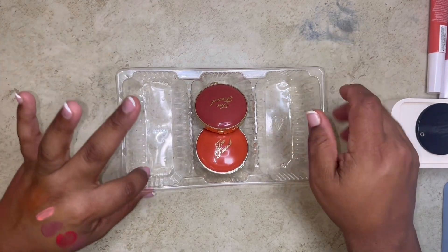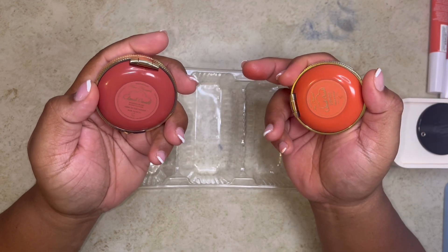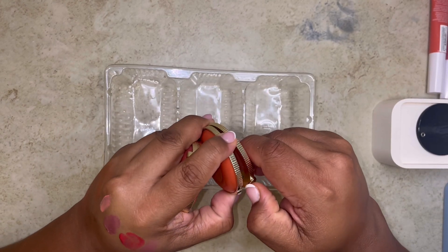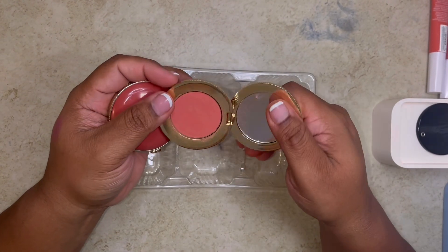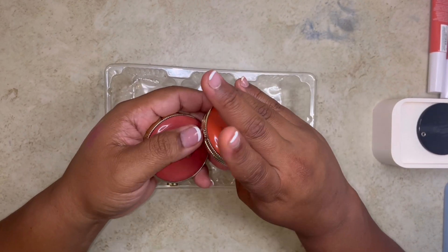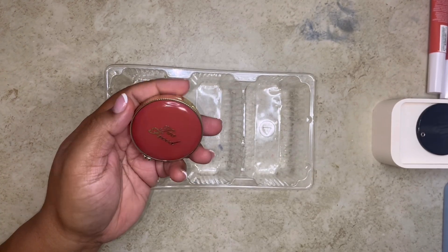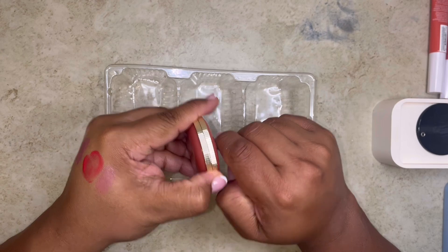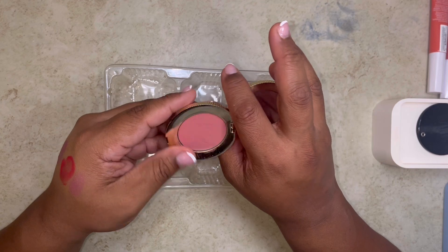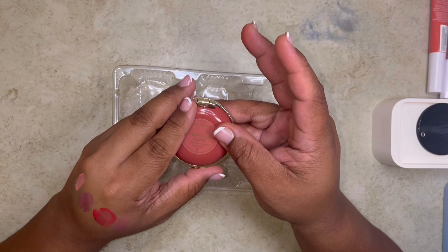These are the Too Faced Cloud Crush Blurring Blushes — I'm always reaching for Tequila Sunset. They're a little difficult to open, but this one is beautiful. Blurring on the skin just like they say. Keeping that one. I'm going to keep this one over here and try to force myself to use it — there's nothing wrong with it, but if I don't reach for it within the month, I'm going to get rid of it. It's the shade Head in the Clouds.